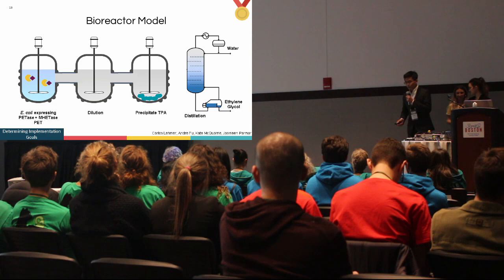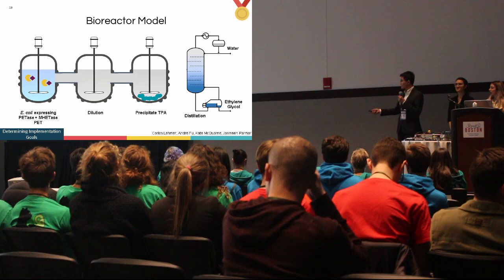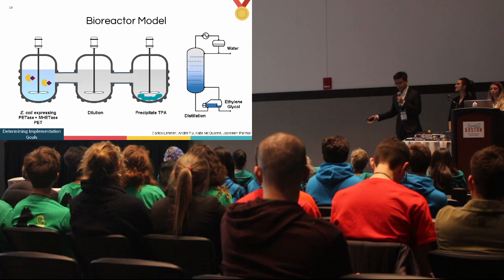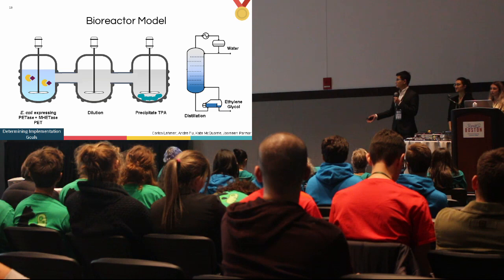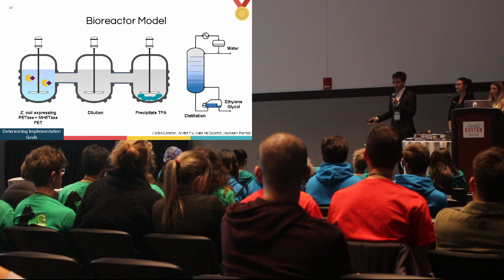Guided by expert opinion, we designed the bioreactor to extract TPA and ethylene glycol. The first tank is where all enzymatic reactions occur, with engineered E. coli containing PETase and other enzymes in nutrition media. This is followed by dilution and precipitation, and finally distillation of ethylene glycol. We modeled this system using Michaelis-Menten kinetics and systems of ordinary differential equations.